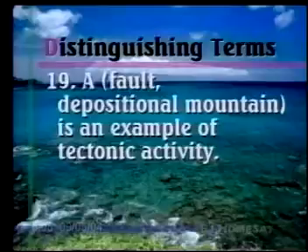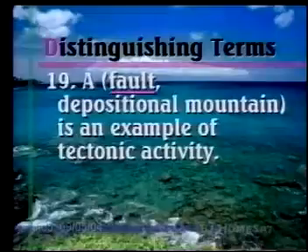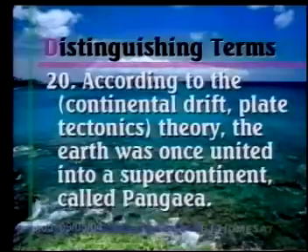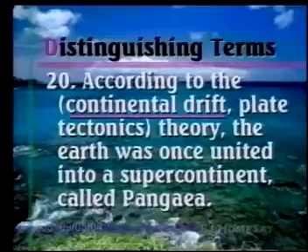Number nineteen: A fault or a depositional mountain is an example of tectonic activity. A fault is an example of tectonic activity — a depositional mountain is created by deposits. Number twenty: According to the continental drift or plate tectonics theory, the Earth was once united into a supercontinent called Pangaea. They do play off of each other, but that's going to be our continental drift theory.